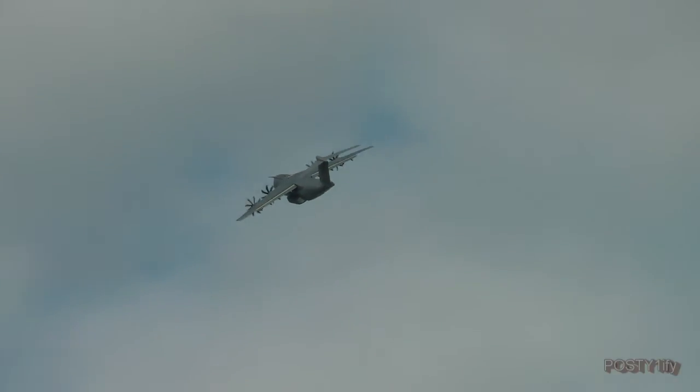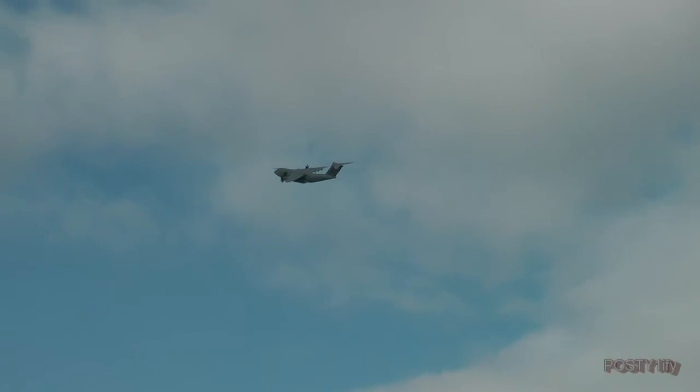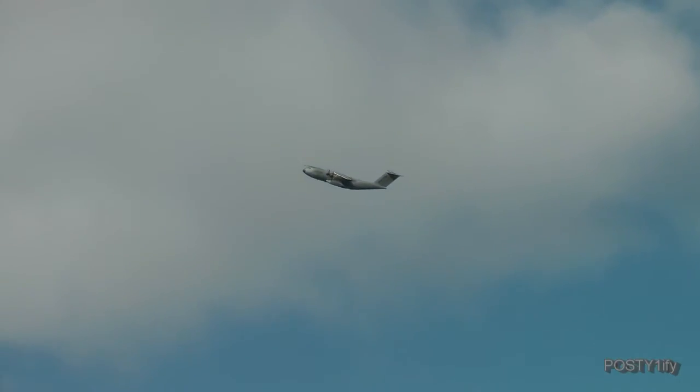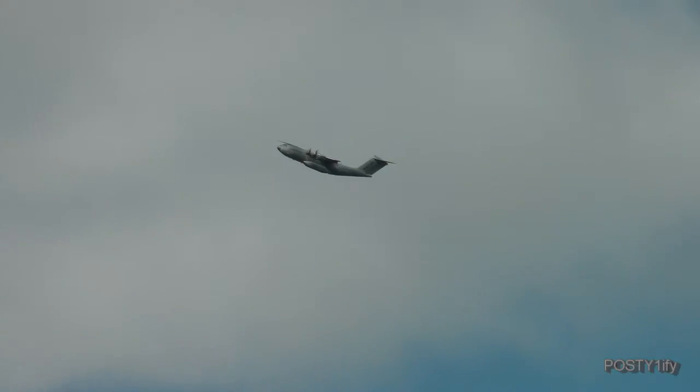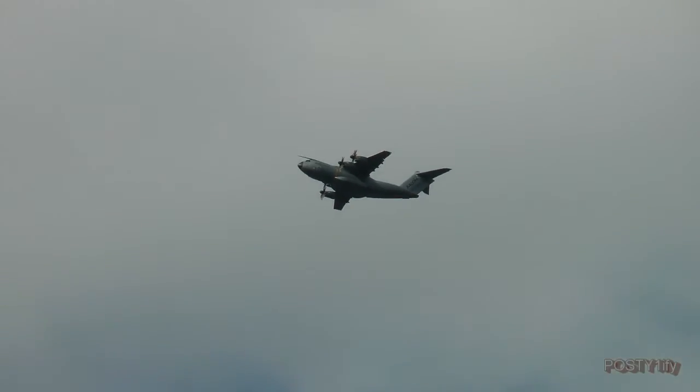It was down to just 80 to 90 knots on that pass. 174 A400Ms are on order. Germany is taking 53, France 50, Spain 27, the UK will get 22, and then the other customers: Turkey, Belgium, Malaysia, and one for Luxembourg which will be operated by the Belgians.